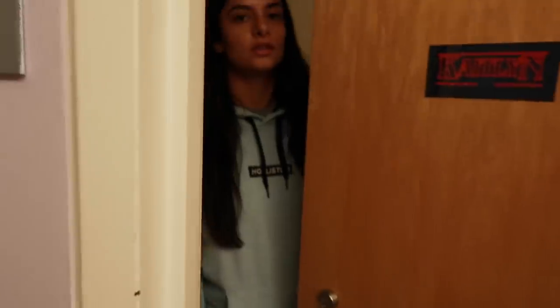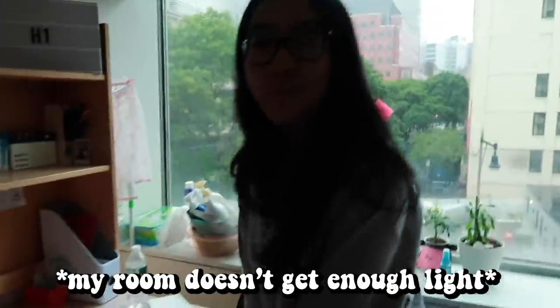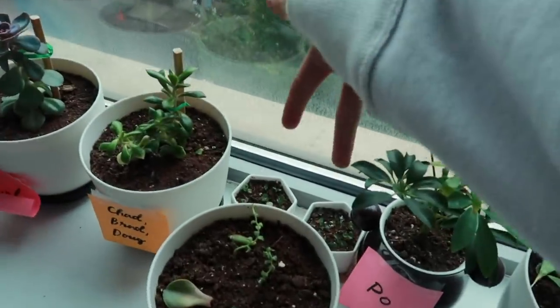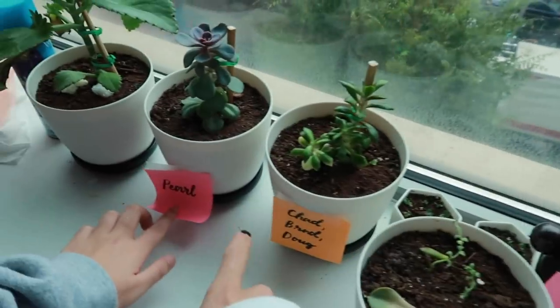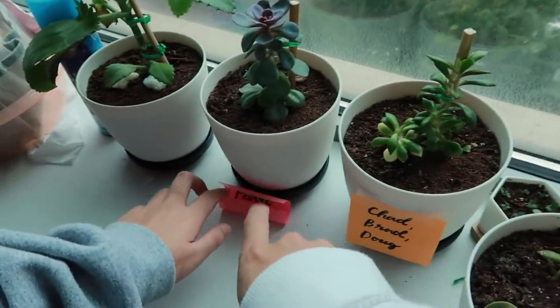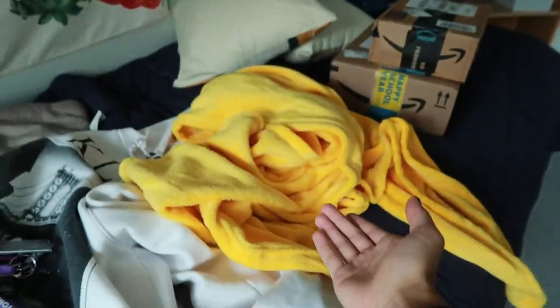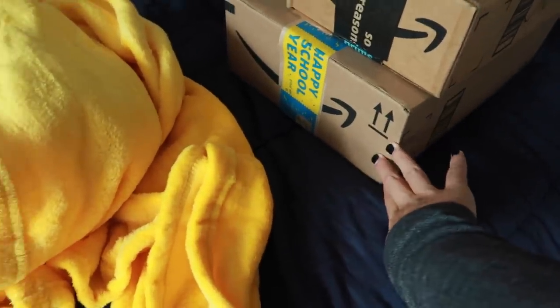In the shower I have lemon shampoo and conditioner and lemon soap. I cleaned my room just for you — thank you. So I am Frederick's plant babysitter: unnamed pot babies, Adam and Steve, Chad, Brad and Doug, Pearl, and Mother Mary. I just got this back — I have a yellow polaroid and a yellow blanket. This is fertilizer for my plants, and that's a tablet for editing.